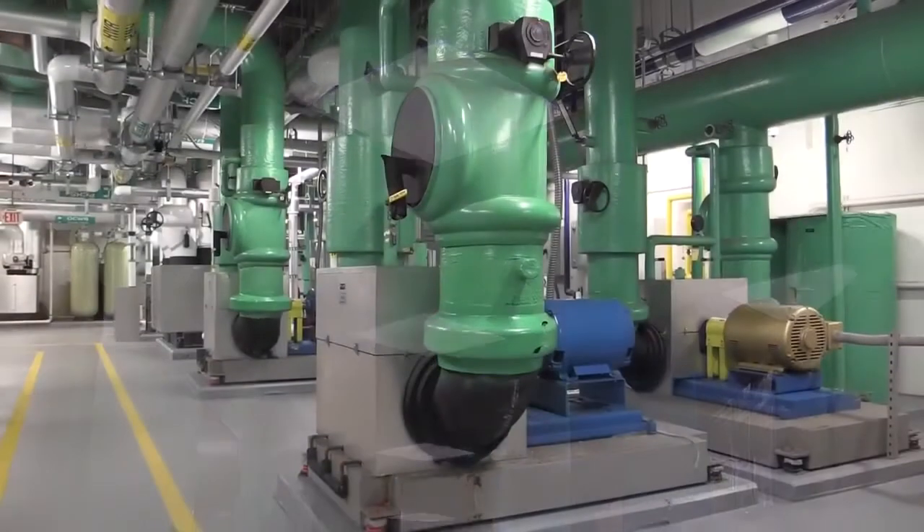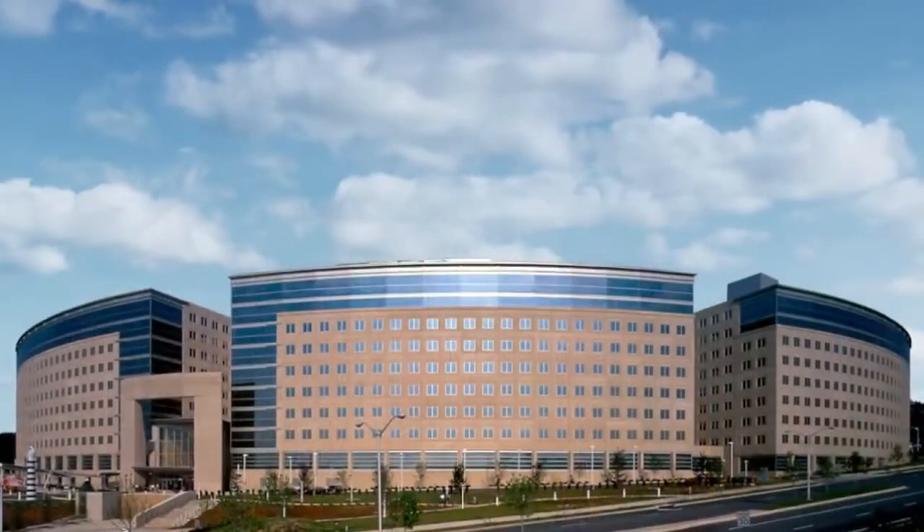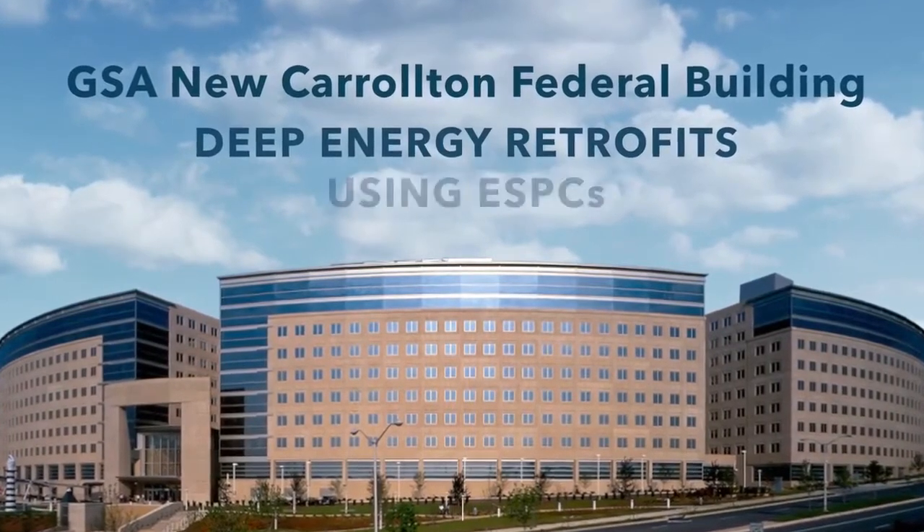Take advantage of FEMP's ESPC project assistance and GSA's deep energy retrofit experience to achieve the same results at your site.